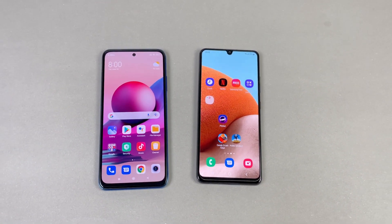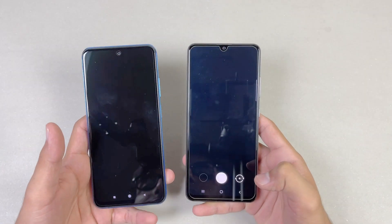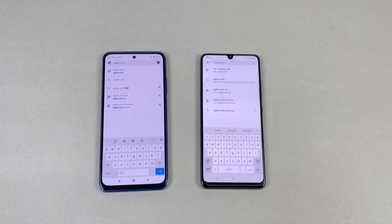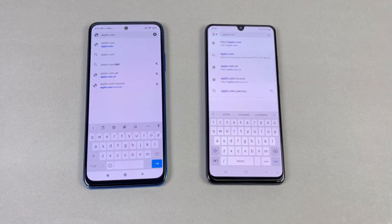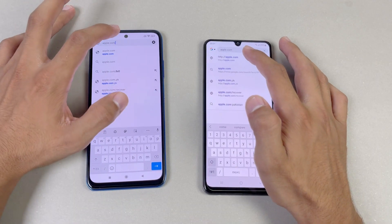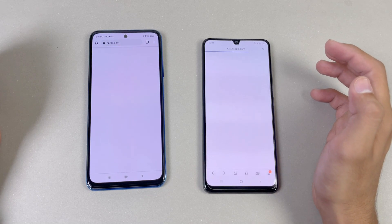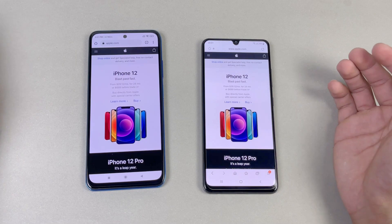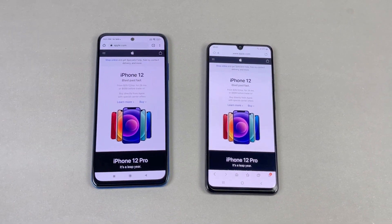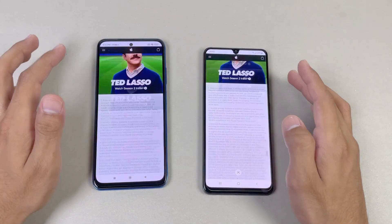Now let's look at the cameras on both phones using the default camera app. The camera opens faster on the A32 as compared to the Redmi Note 10s. Now let's see internet browsing speed — the Samsung Galaxy A32 is using the Samsung internet browser while the Redmi Note 10s uses Google Chrome. Loading apple.com is very similar on both phones with a very small difference. Scrolling is smoother on the Samsung Galaxy A32 because of the 90Hz refresh rate, but overall really smooth on both phones.